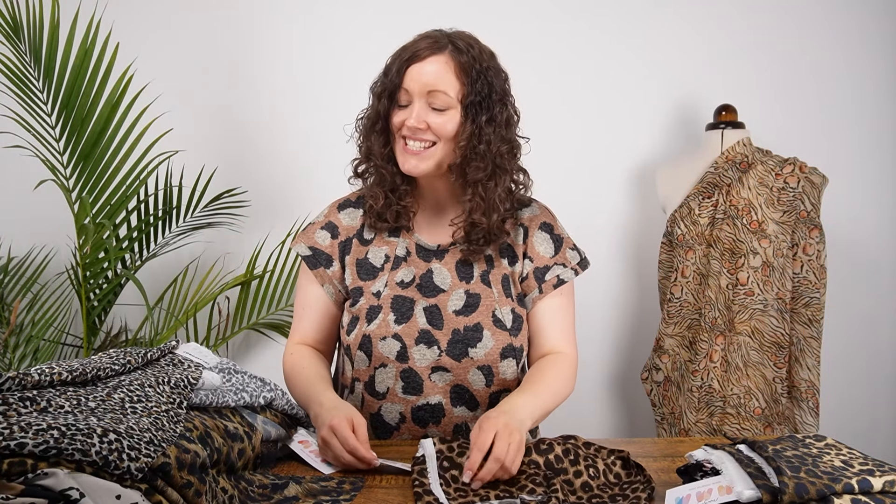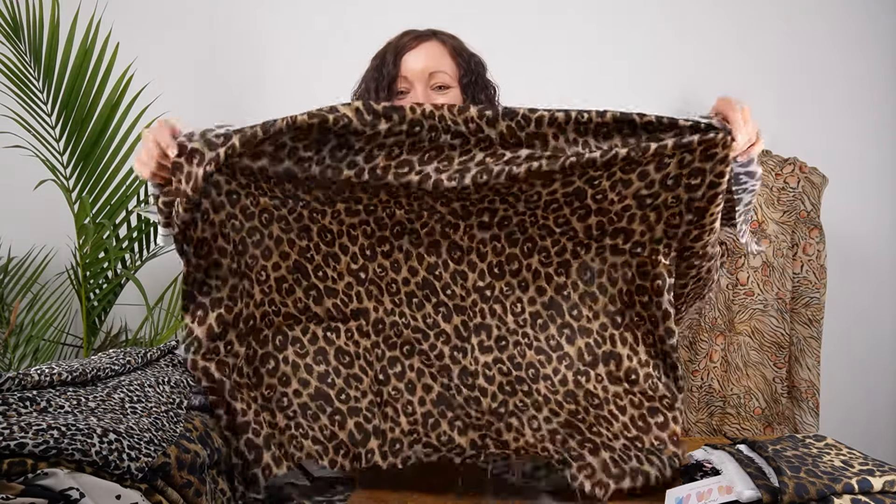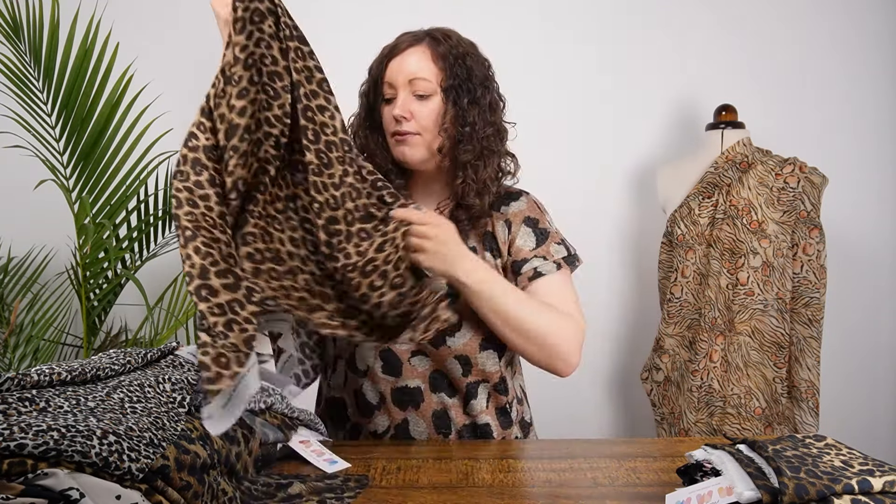Back to classic animal prints: this one is called Bobcat Brush and I love love love this one. It's a beautiful chocolate brown tone with that classic animal print design — a really warm color palette. You could create a really designer-inspired piece with that — really, really beautiful.